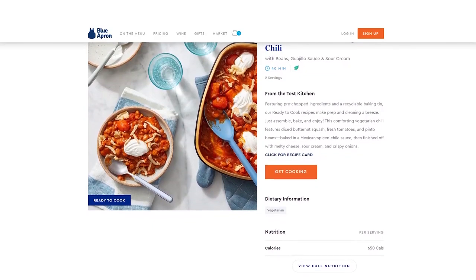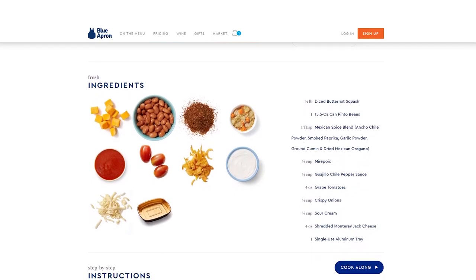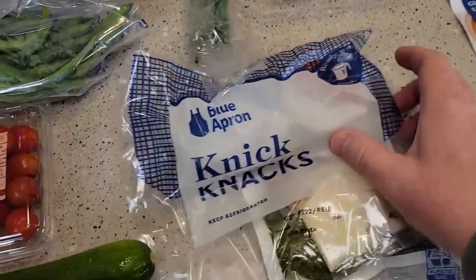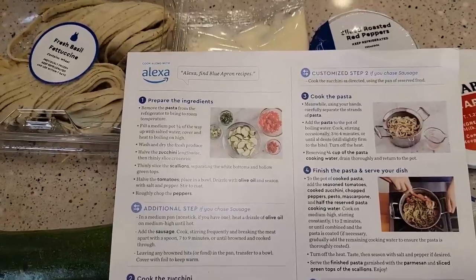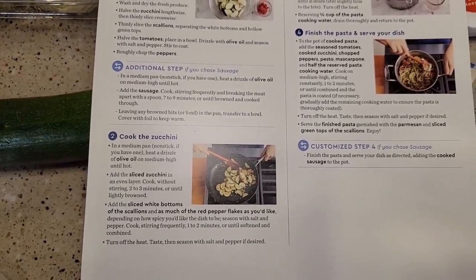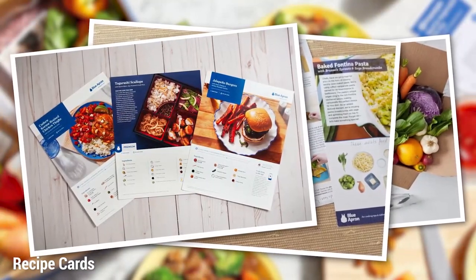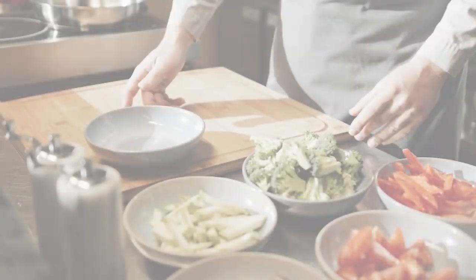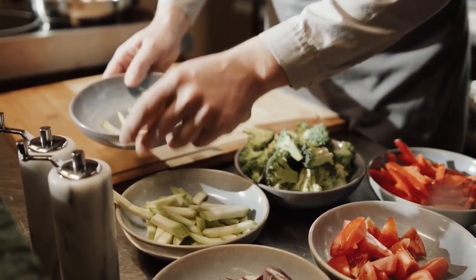What truly sets Blue Apron apart is its culinary education component. Blue Apron offers you the opportunity to learn new cooking techniques and expand your culinary skills through their meal kits. The meal kits are designed to introduce customers to new ingredients and flavor combinations. Each recipe comes with step-by-step instructions and photos that guide you through the cooking process, making it easy for even novice cooks to prepare delicious gourmet meals. The recipe cards also provide information about the ingredients, including where they were sourced and how to store and prepare them.